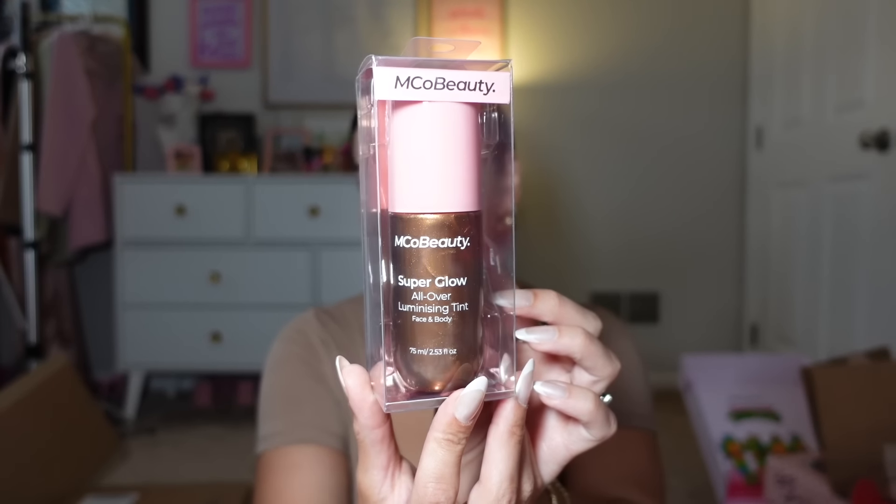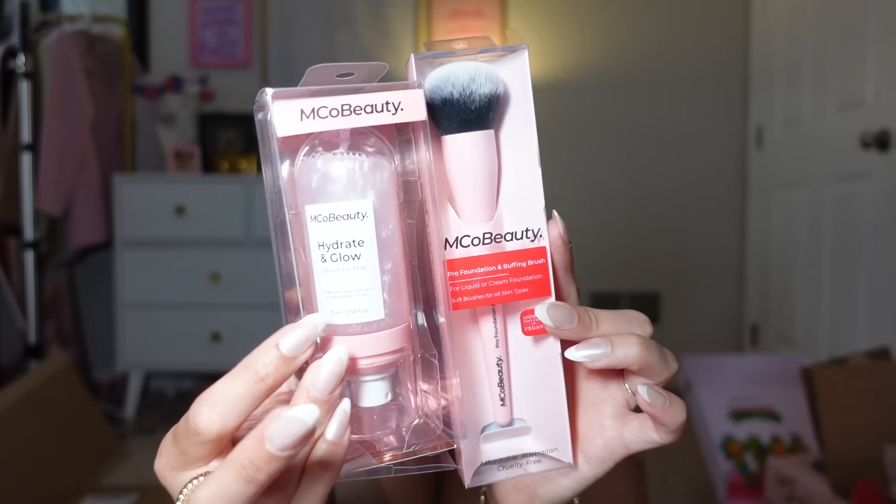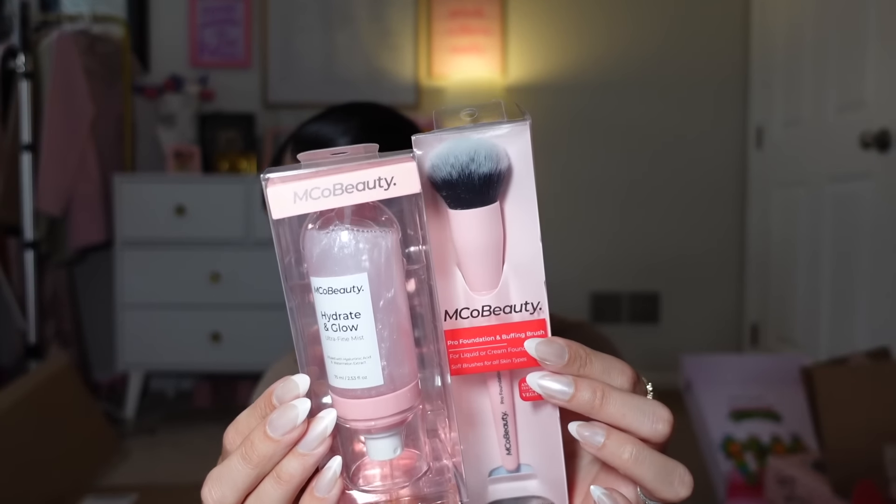Oh wow, there's another Emco Beauty — they are really spoiling us! Let's see — oh wow, oh my god, this is also Sol de Janeiro-inspired. It's the Super Glow All Over Luminizing Tint — perfect for summer! They also have a foundation brush, which looks really good — kind of like a high-end Fenty brush — and the Hydrate and Glow Ultra Fine Mist, which gives Glow Recipe vibes. Thank you again Emco Beauty! I'm gonna have to do a deep dive into this brand and do a full face because they have literally so many dupes — it's crazy.